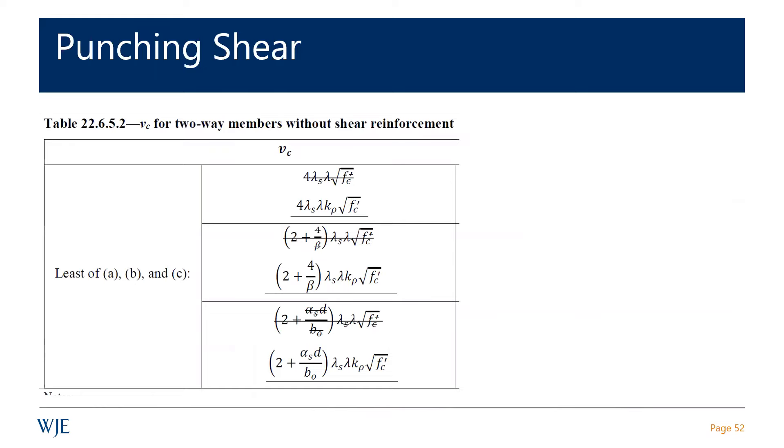I've been on the ACI 318 committee for more than 25 years, and for longer on ACI's committee on shear and torsion, with a large focus on punching shear. The current 2019 edition of the code added language — you can see in the slabs chapter — that you have to concentrate reinforcement around the column, a certain minimum.